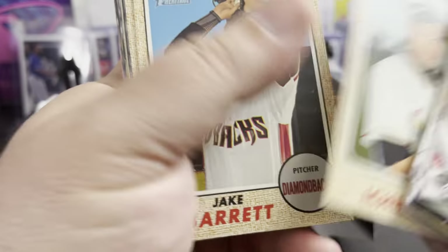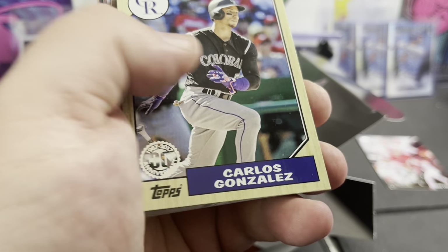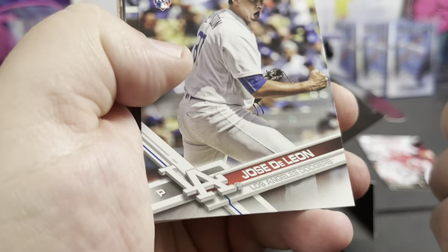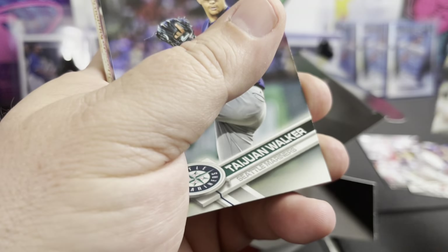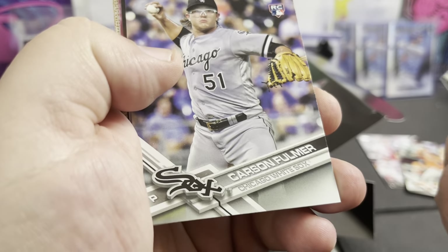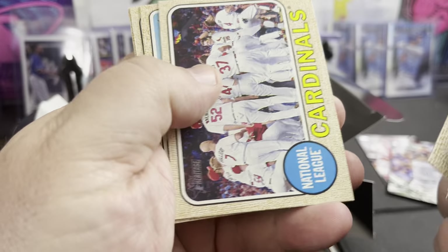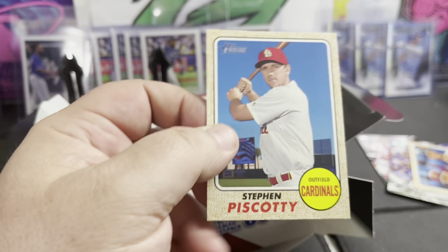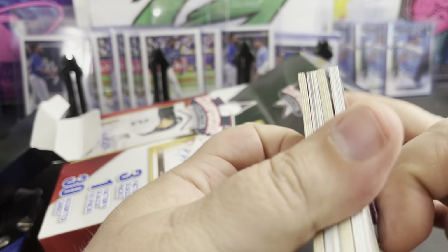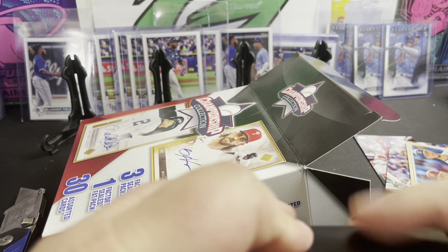Moustakas, Melvin Upton, Ichiro — legend right there — some Lester, some Shipley, Carlos Gonzalez, Calhoun, Jose DeLeon rookie, Derek Norris, Hernandez rookie, Taewon Walker, Carson Fulmer. Then we got Adrian Beltre, Chris Bryant, Bryce Harper — that's cool, MVP company right there.